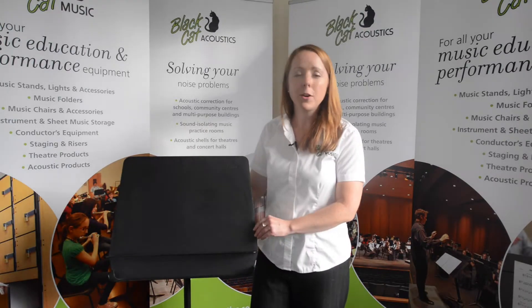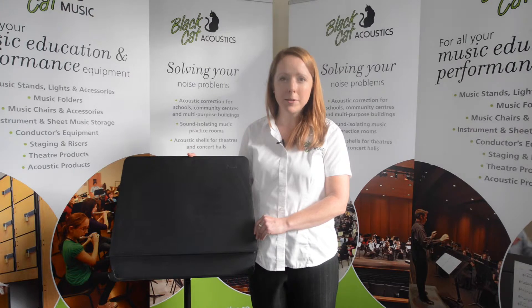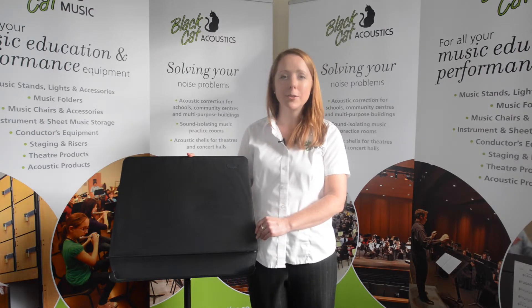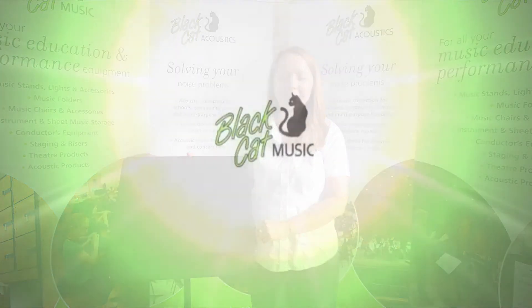The Bravo is available in a wide range of colours. And like all Wenger music stands, it comes with a full five-year warranty. To find out more, just visit www.blackcatmusic.com.